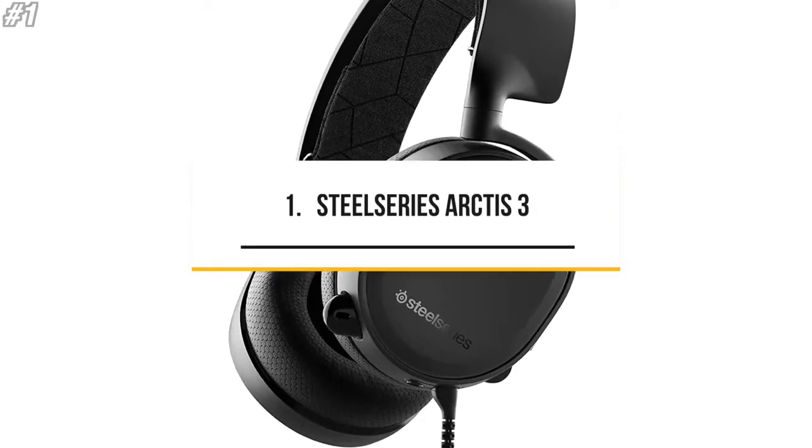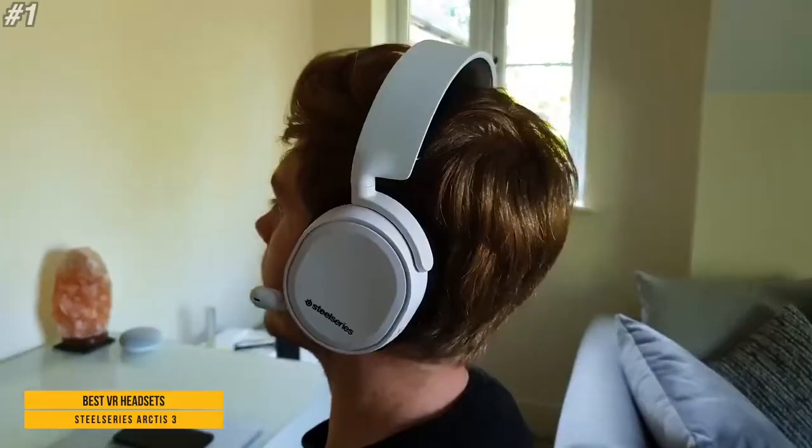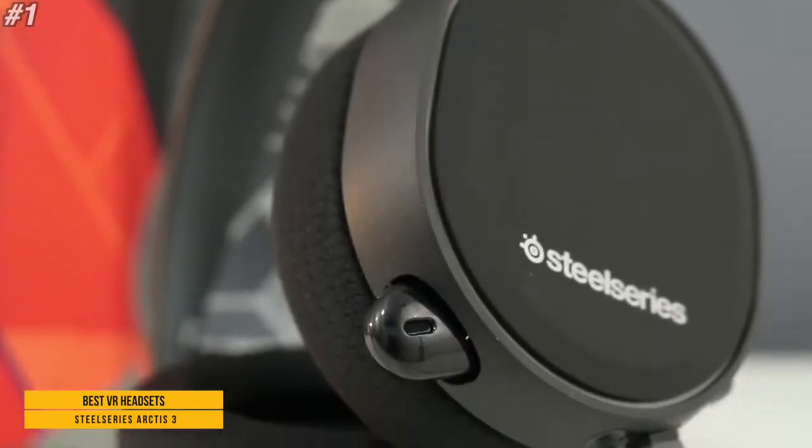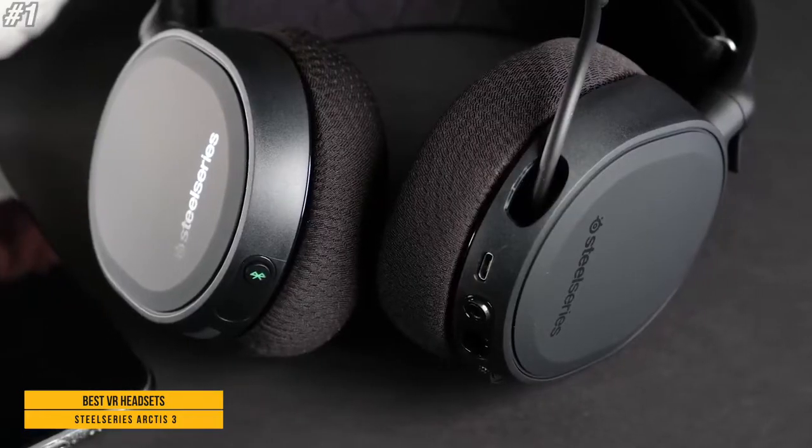The first one is SteelSeries Arctis 3, designed for everywhere you game, with superior sound, comfort, and style on all gaming platforms, including PC, PlayStation, and Xbox One.